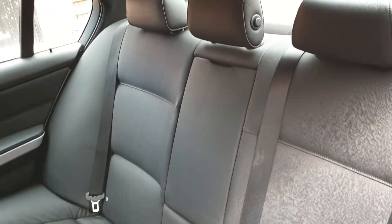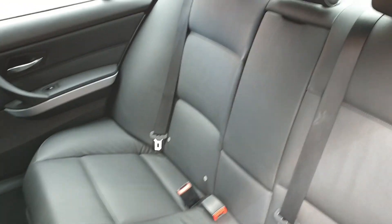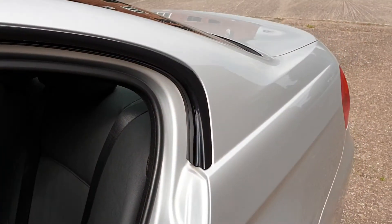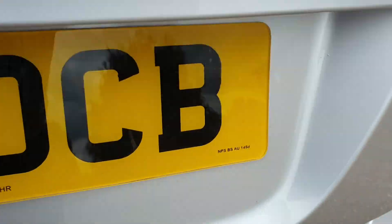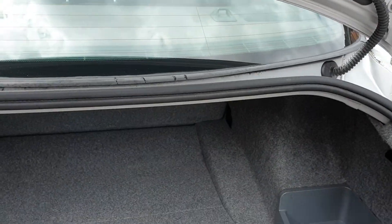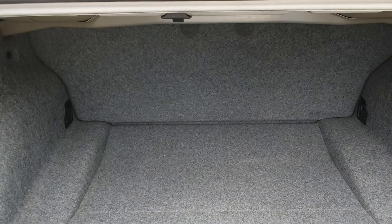That's the rear of the car in exceptionally good condition. I'll take you out and show you the boot. There we go — not very exciting. The warning triangle is still there and there's extra storage under here.